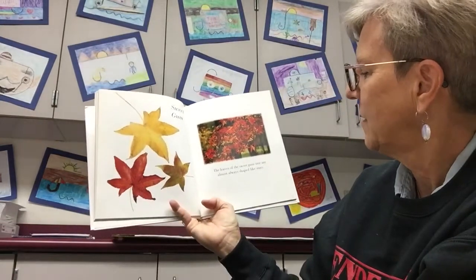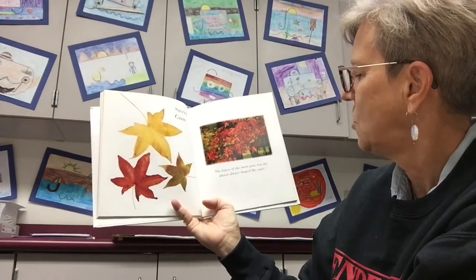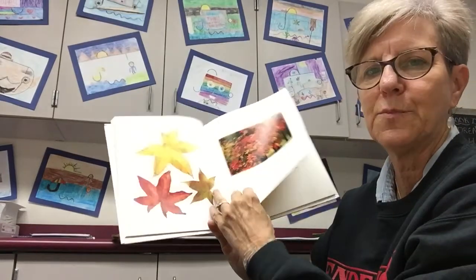Sweet gum. The leaves of the sweet gum tree are almost always shaped like stars. It's pretty.